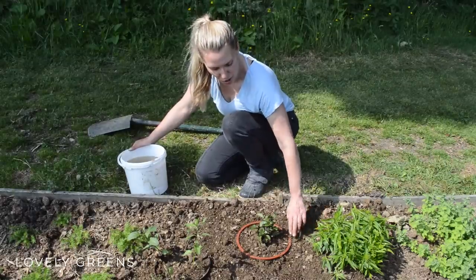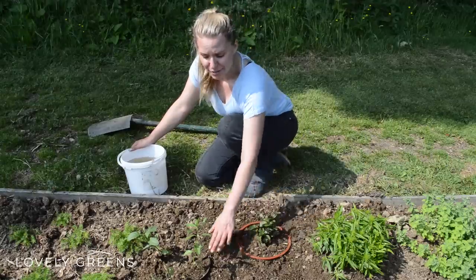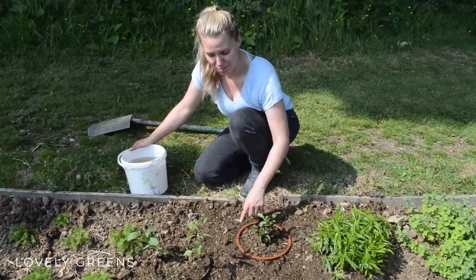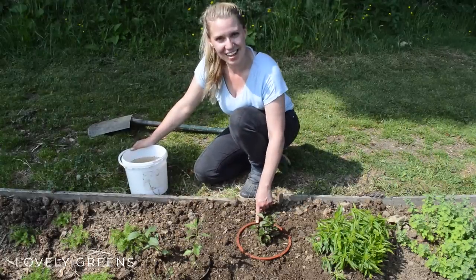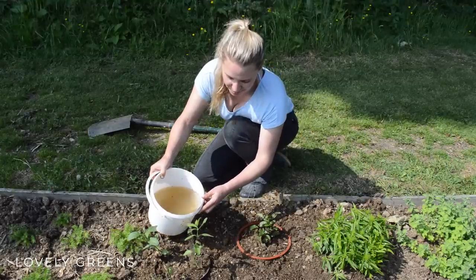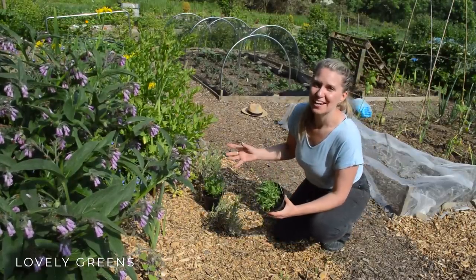I've dug the pots in so that the rims are just above the surface of the soil. If they're below the surface then the roots can still spread out, so make sure you can see the rim if you're trying this yourself. Now I just have to water the peppermint and the chocolate mint and let them be on their way.